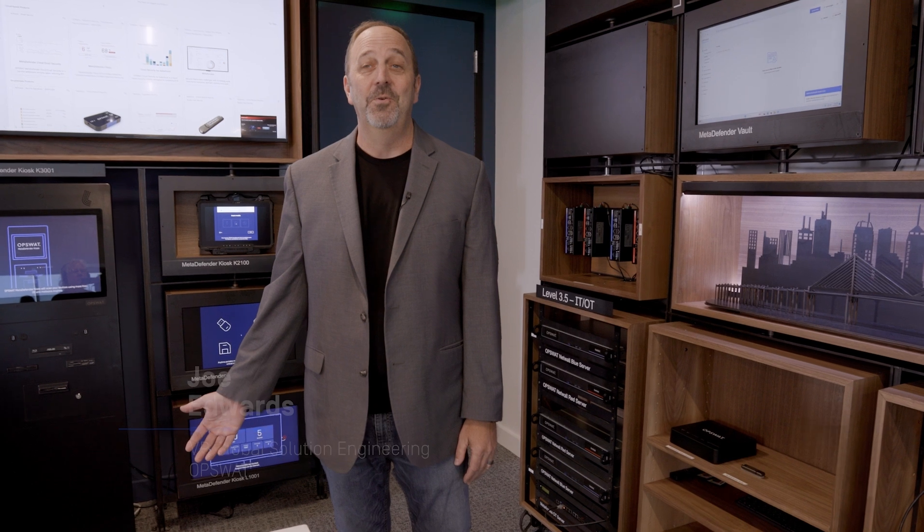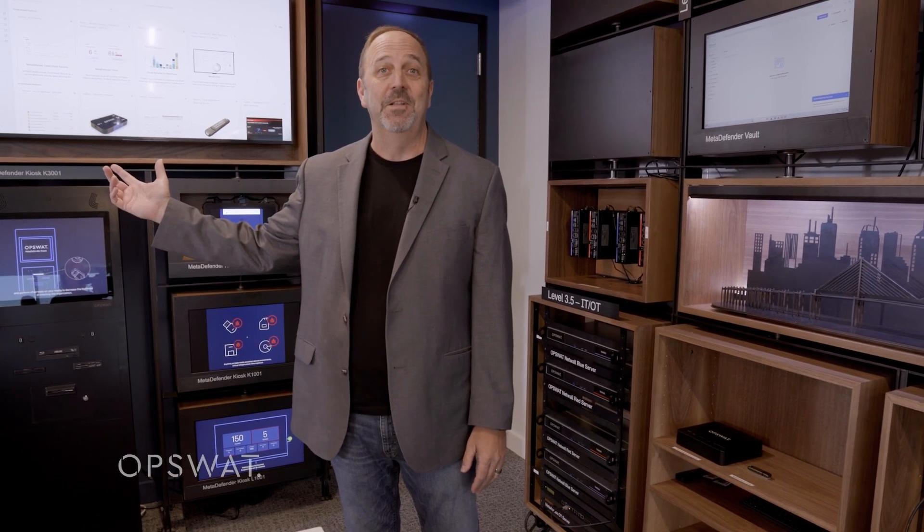Hi, I'm Joe Edwards. I'm the Vice President of Global Sales Operations and I'm here in our Tampa World Headquarters to show you the first and only Critical Infrastructure Protection Lab.